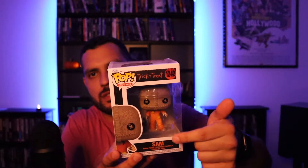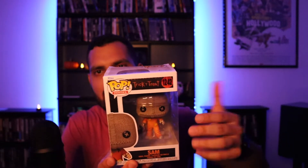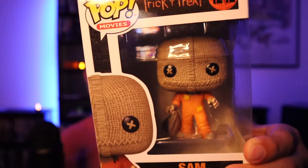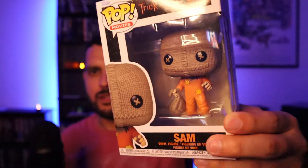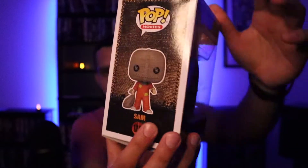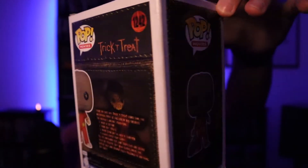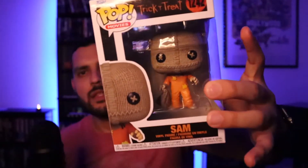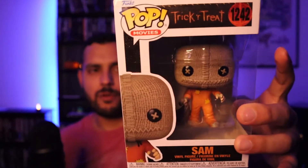Next up we've got Sam from Trick-or-Treat. I love this character — just his look, his mask, the way he walks around. Really great character. There he is carrying his sack. I found this one at Target and I saw several at Walmart, so if you want this pop, check your Walmart or Target, or even Amazon.